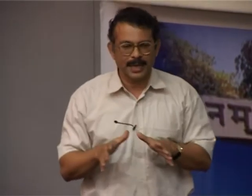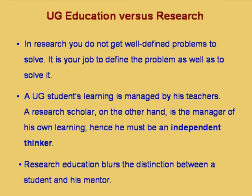In undergraduate education, you have a list of courses specified with little freedom. For a research scholar, it is the scholar who must decide what area to do research in and what courses to take. Independent thinking, as distinguished from simple intelligence, is very very important for a research scholar. High intelligence may not necessarily indicate the capability to independently think.